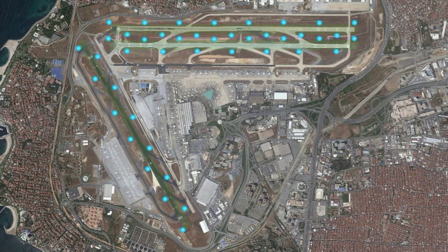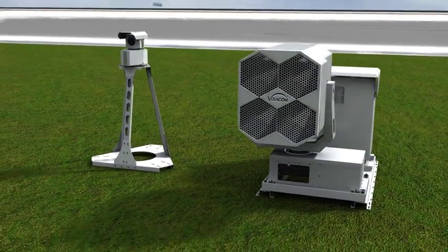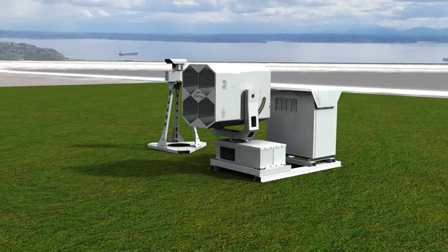The system is comprised of multiple interconnected system units configured to deflect any bird species approaching the airport runways. Each unit has a thermal imaging sensor designed to scan and identify approaching birds within a safe distance from the runway, 24 hours a day.